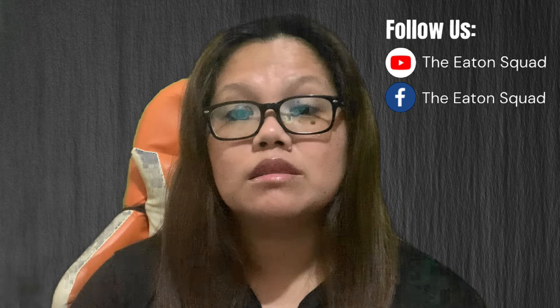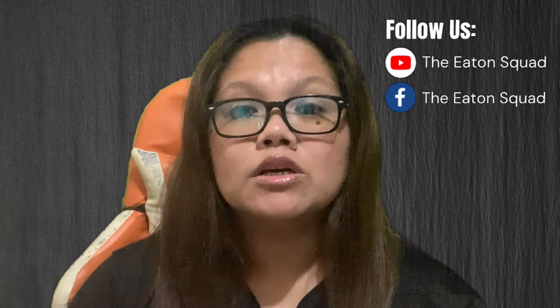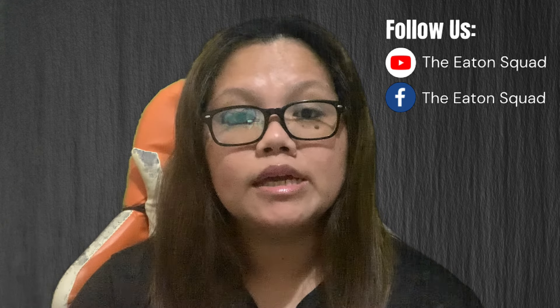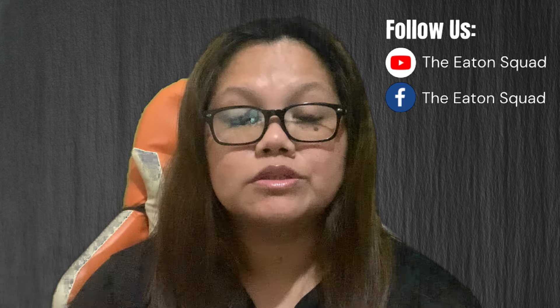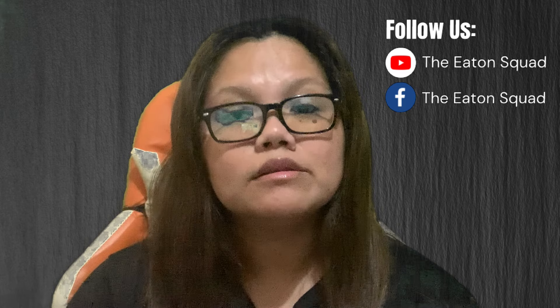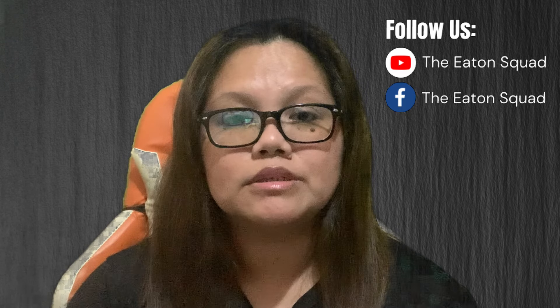This is our latest travel update to the Philippines for the month of March 2024 for foreign nationals going to the Philippines. Thank you guys so much for watching. If you have any questions, concerns, or inquiries regarding this video or any of our travel-related videos, please comment down below and I will try to get back to you as soon as I can.